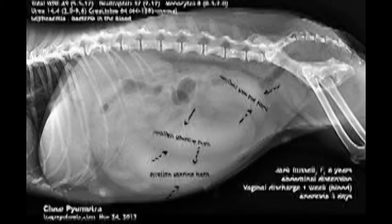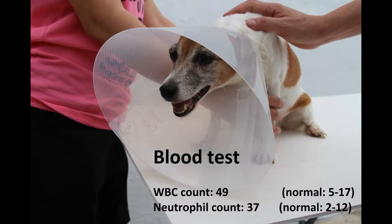The x-ray showed that the uterine horn was extremely swollen and was about to rupture. The blood test also showed that the white blood cell count was 49 — the normal count is between 5 and 17. The neutrophil count was 37, and the normal count is between 2 and 12. This shows that there was much bacteria and toxins in the dog's blood.